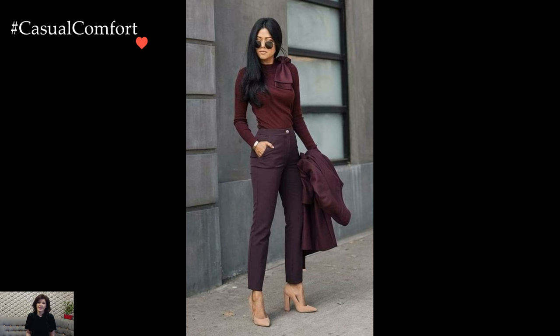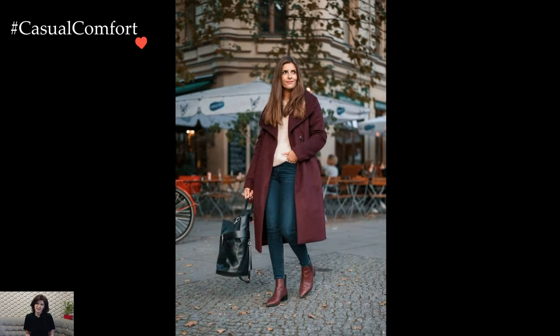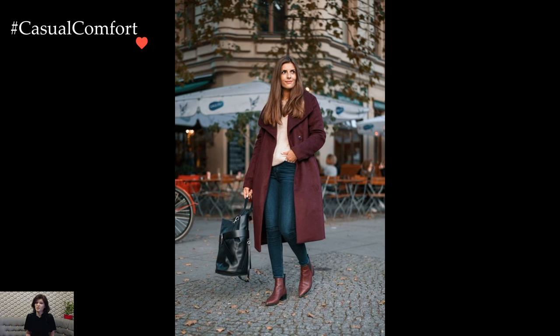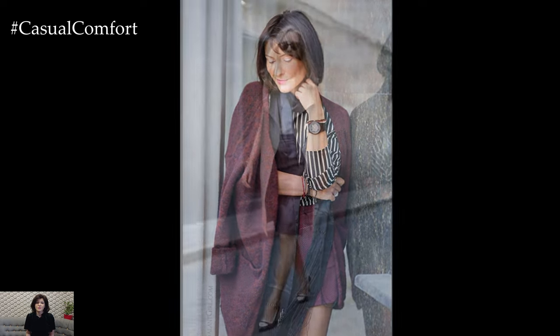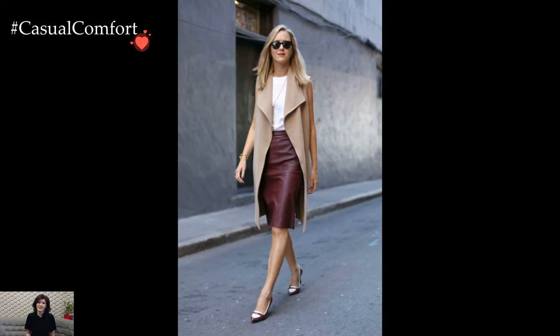A stylish Marsala outfit exudes a rich and sophisticated allure, drawing inspiration from the deep, wine-red hue that defines this elegant color. Marsala, with its warm undertones, evokes a sense of luxury and timeless glamour, making it a captivating choice for creating ensembles that seamlessly transition from casual to formal occasions.